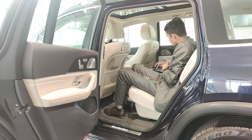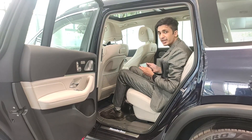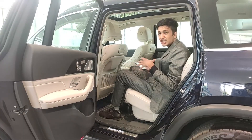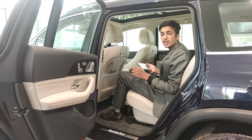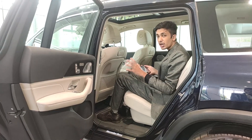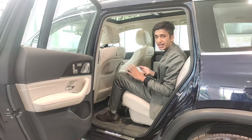Moving on to the centre console, there is a retractable MBUX tablet which gives me the power to control any kind of technical feature in this car, such as controlling the 64-colour interior lighting or configuring the 13-speaker Burmester surround sound system and much more. And being an Android tablet, I can do a lot more than just that.